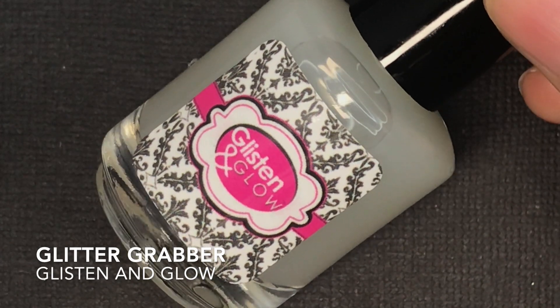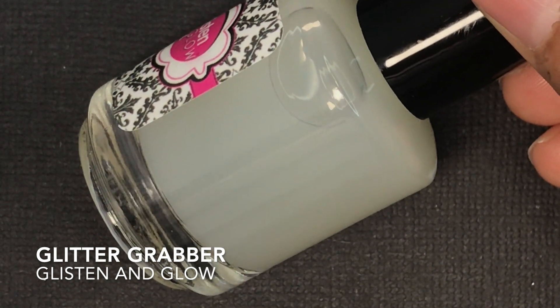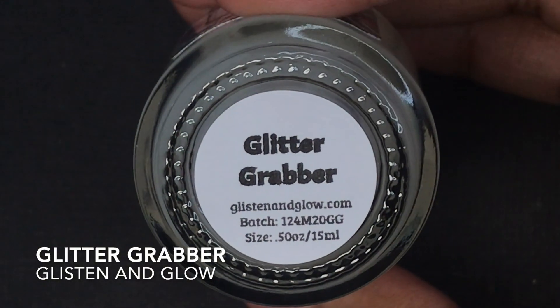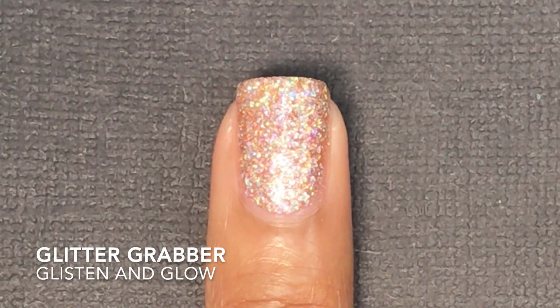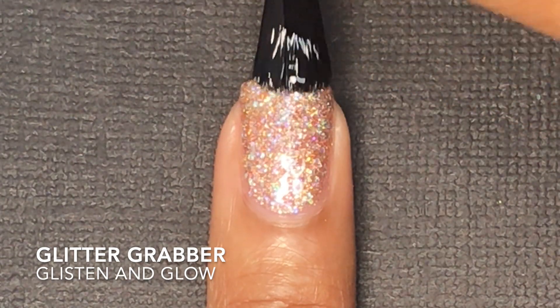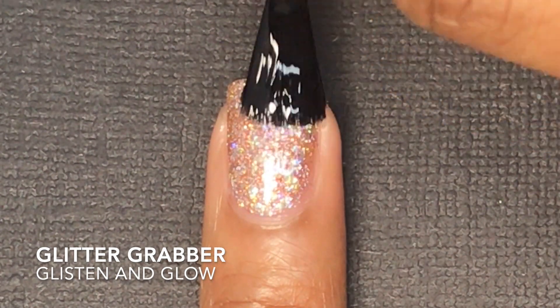Glisten & Glow's item this month is their Glitter Grabber. I was excited to try this. You're technically supposed to put just one coat of this over chunky glitter or anything that requires a lot of top coat, and it helps you use less top coat.